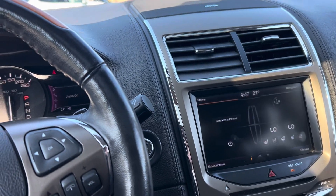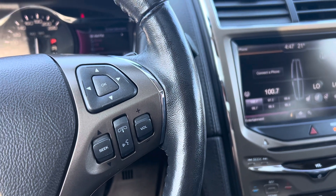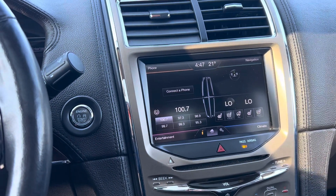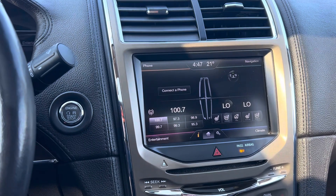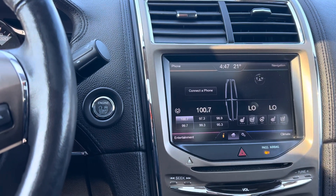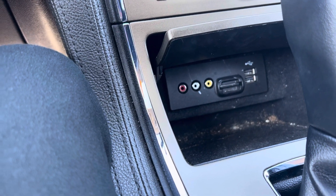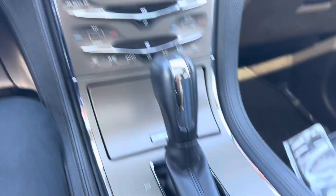When you turn this puppy on and hear it roar, you're gonna know why you chose a Lincoln. It's rocking 164,000 km — it had a nice young family in it before we got it, and there is a stack of service records showing they took care of this vehicle. It's got heated and cooled seats, a heated steering wheel, CD player, and a THX certified stereo.